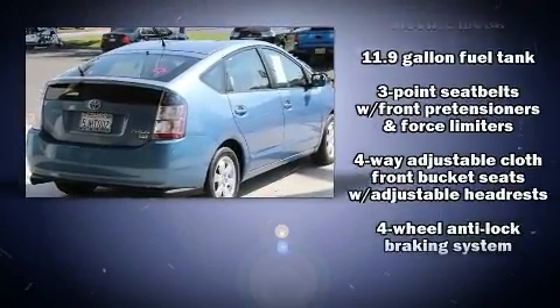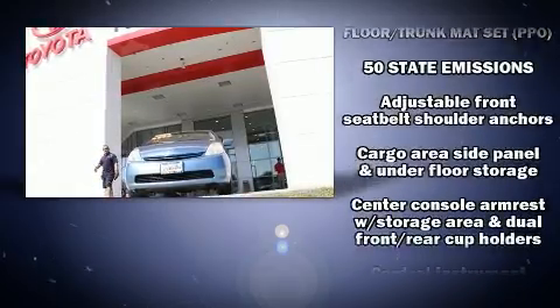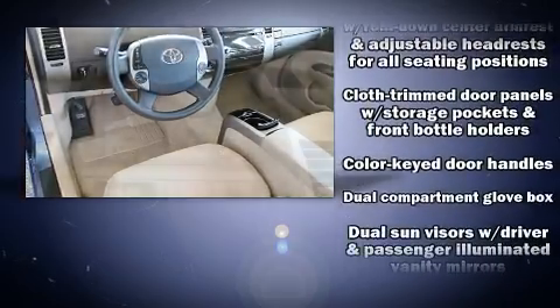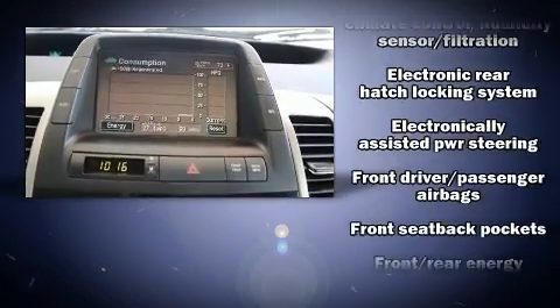Toyota also prioritized safety and security by including dual front impact airbags, traction control, brake assist, a panic alarm, and ABS brakes. This car was designed with safety in mind, allowing you to drive with even greater assurance.